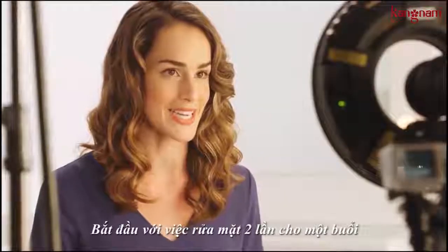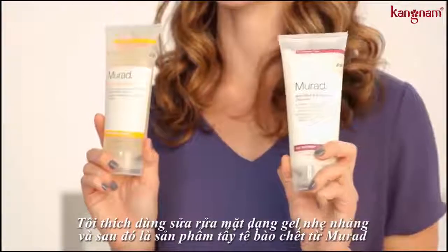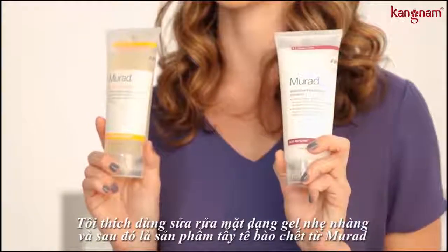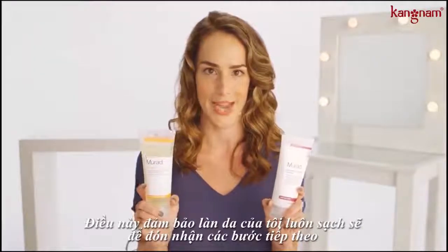Start with a double cleansing. I love to use this lightweight gel cleanser and follow that up with your favorite exfoliating cleanser, just to make sure I'm really getting all of my makeup and gunk off from the day.